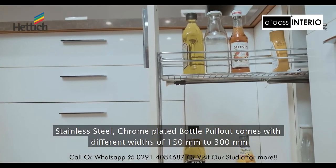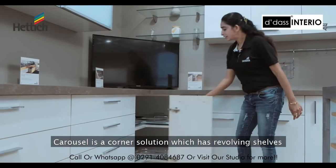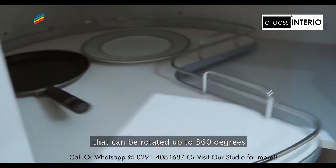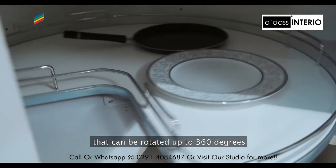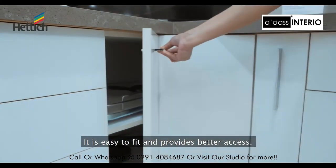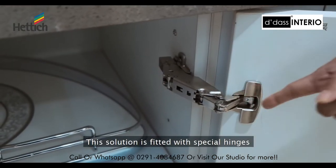The carousel is a corner solution with revolving shelves that can be rotated up to 360 degrees. It is easy to fit and provides better access. This solution is fitted with special hinges which have an opening angle of 165 degrees.